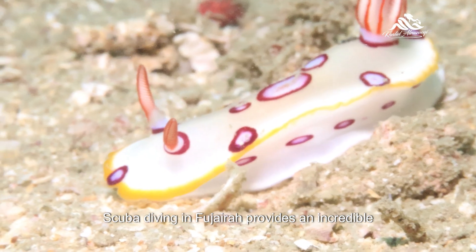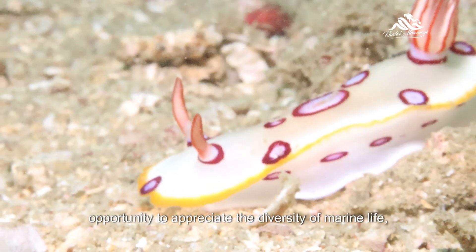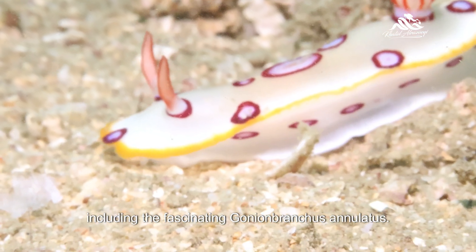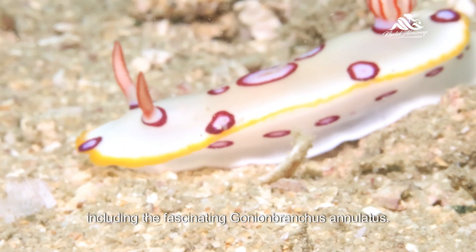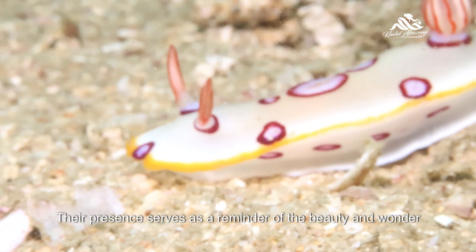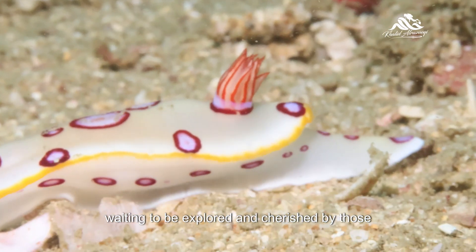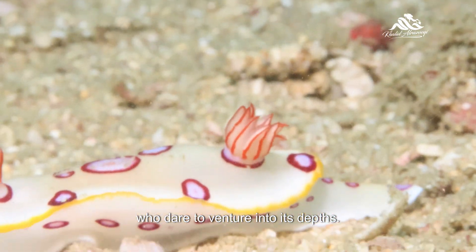Scuba diving in Fujairah provides an incredible opportunity to appreciate the diversity of marine life, including the fascinating Gonyan branches annulatus. Their presence serves as a reminder of the beauty and wonder that lies beneath the surface of the ocean, waiting to be explored and cherished by those who dare to venture into its depths.